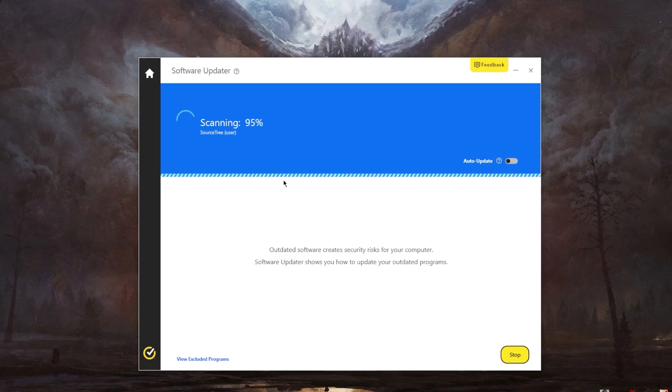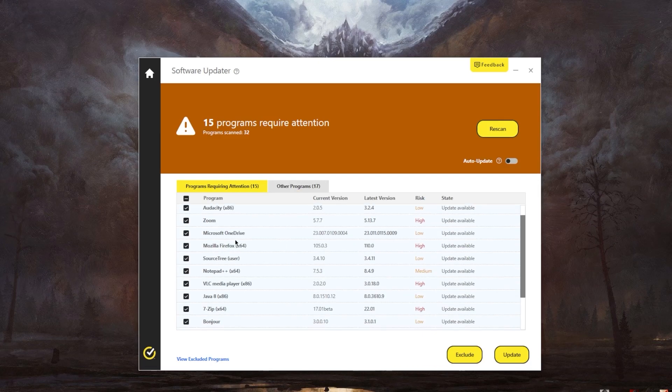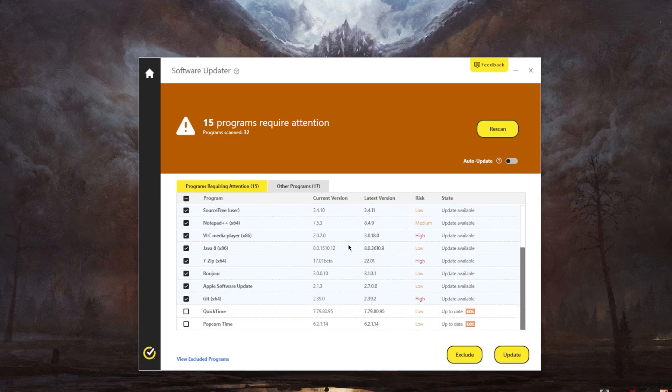Now the next feature on this list is going to be automatic updates. Software, including antivirus programs, always needs updates. This is especially important for antiviruses because cybercriminals keep inventing new types of malware. To keep up with these evolving threats, antivirus software must be adaptable and regularly updated, even for the threats that didn't exist when you first installed it.